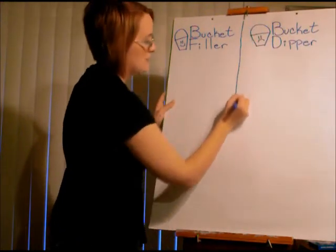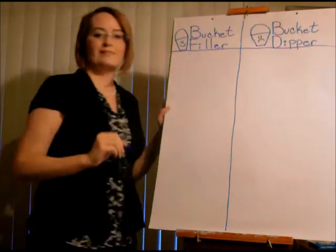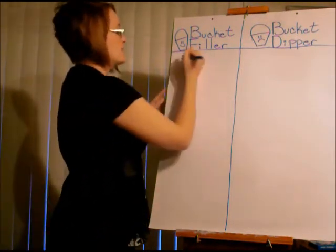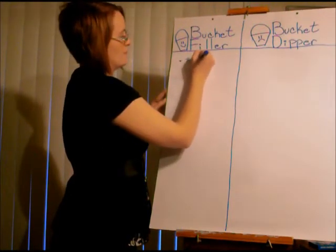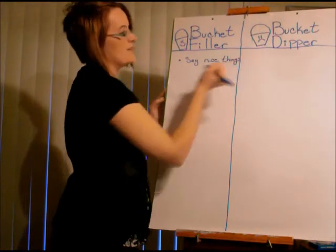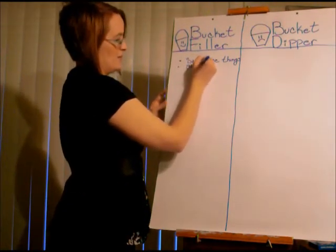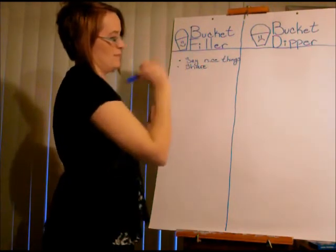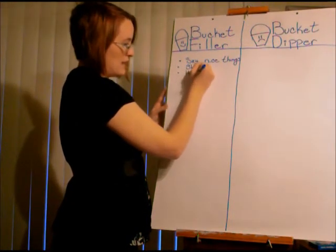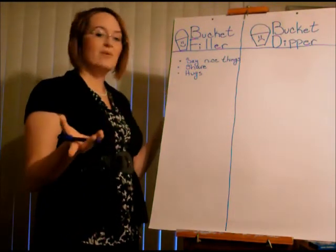I want you to think of some things you can do to be a bucket filler — nice things to make people happy. We can say nice things. We can share — sharing always makes me happy. Hugs are very nice: hugs for family, hugs for close friends. And if someone new is here, we can play with them and invite them to join us on the playground.